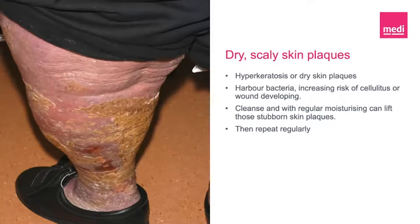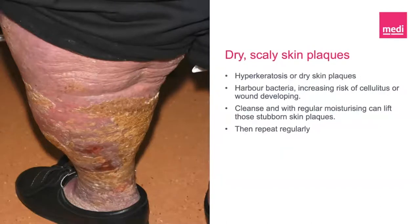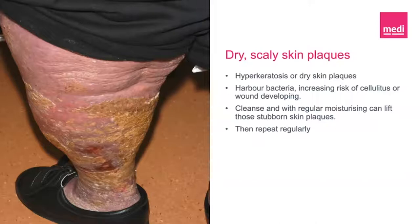Dry scaly skin plaques, otherwise known as hyperkeratosis, is an overproduction of skin cells layered on top of one another. They may feel like areas of rough or patchy skin that feels different from the rest of your skin, and they may look discoloured. If left untreated, they can harbour bacteria, and if you pick or break the surface of the skin, this could lead to the opportunity of a skin infection. Treatment is recommended to cleanse and apply regular moisturisers to help soften the skin and lift some of those stubborn plaques. A method such as mechanical debridement with a polishing motion using a pre-moistened wound debridement cloth is something healthcare practitioners may use to facilitate the removal of these dry plaques.